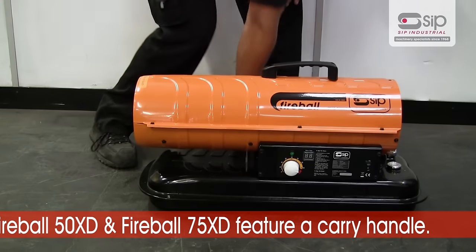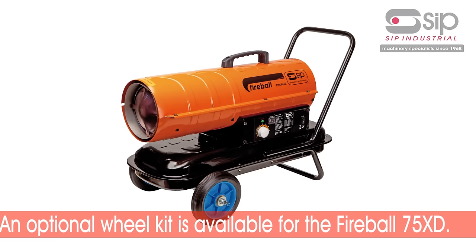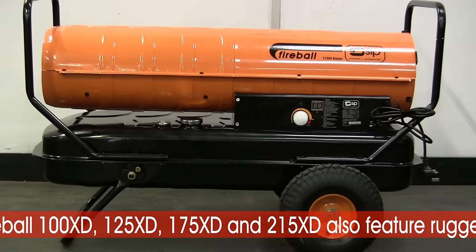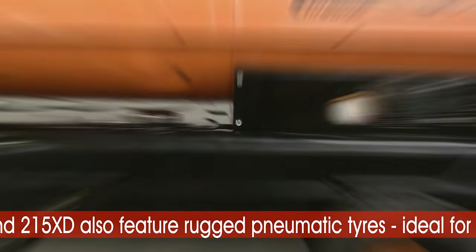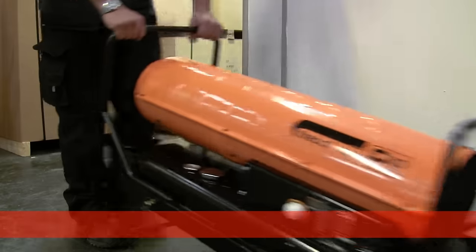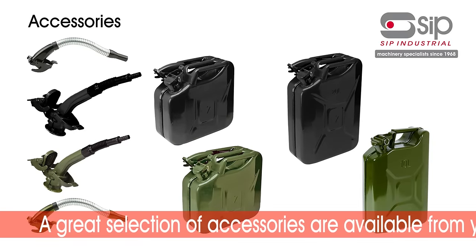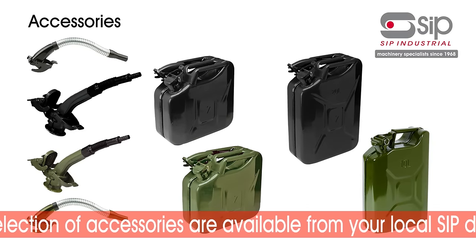The Fireball 50 and Fireball 75 XD have a handy carry handle, plus there is an optional wheel kit available to fit the Fireball 75 XD. The Fireball 100, 125, 175, and 215 XD include as standard rugged pneumatic tires, ideal for rough terrain, plus push and pull handles for easy maneuverability.